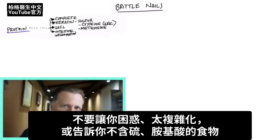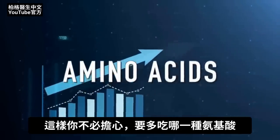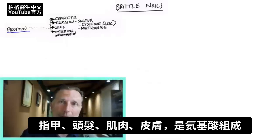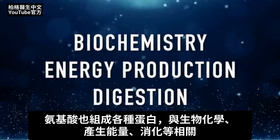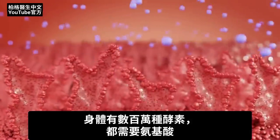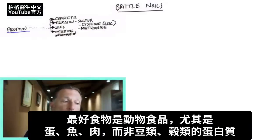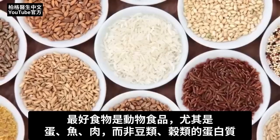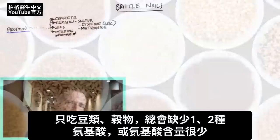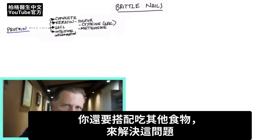Rather than complicate things and tell you all the foods that don't have those amino acids, I'm going to recommend eating foods that contain plenty of all of the amino acids. That way you don't have to worry about increasing very specific ones. Amino acids aren't just about making your nails, hair, muscle, and skin — they're about making all the proteins involved in biochemistry, energy production, and digestion. Your body has millions of different enzymes and they need these amino acids. The best foods for a complete amino acid profile are animal products — specifically eggs, fish, and meats — versus legumes or grain-type proteins, where you're always going to be missing one or two amino acids and will need to do food combining.